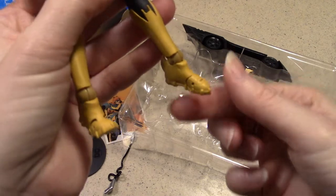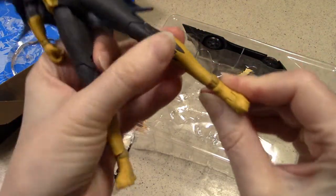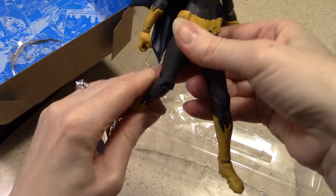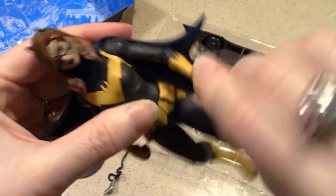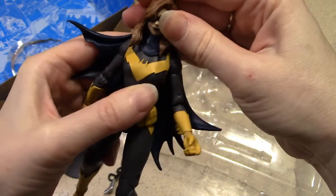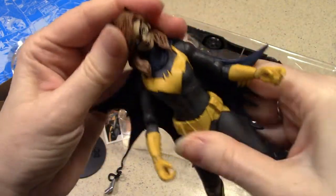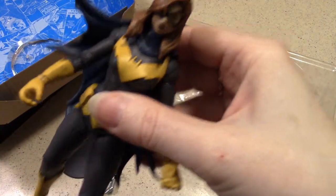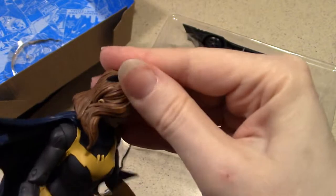Very articulated toes. And ankles. And we've got the knee action. We do have a lot of articulation in this figure. Bending elbows and wrist pivot swivels. And we've got our cape — it's softer than the rest of the vinyl or plastic. Head moves side to side. And there's Batgirl with her mask on, and her red hair color is pretty muted, pretty low-key as far as coloring goes.